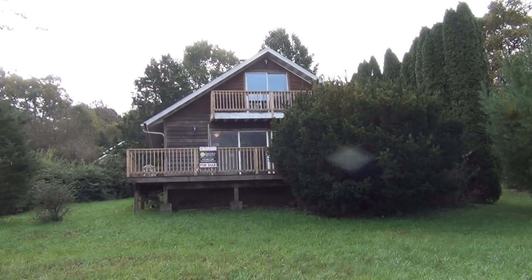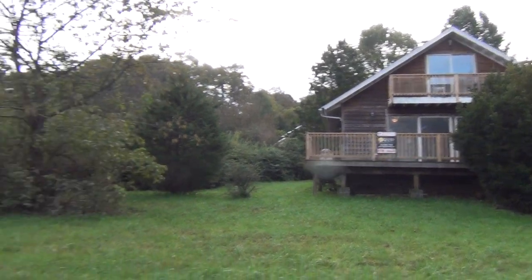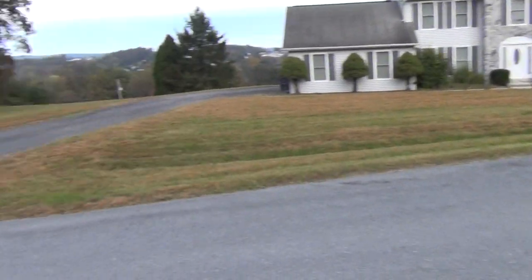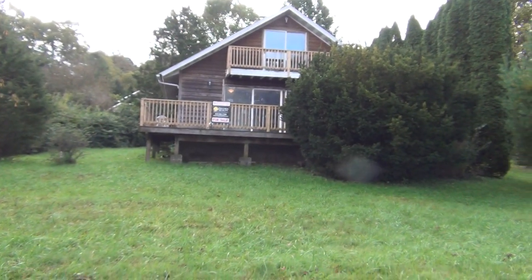Pete Gustas, Realtor here, 570-640-3535 in Lake Winona, looking at 188 Totem. This is a nice property here. It is a foreclosure, so let's go check it out.